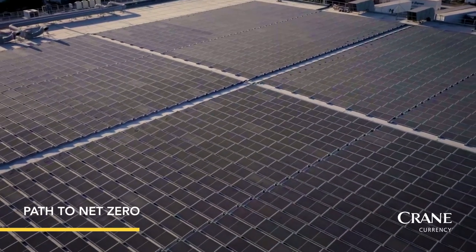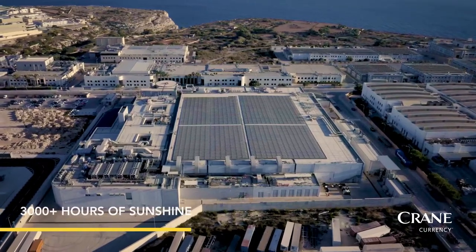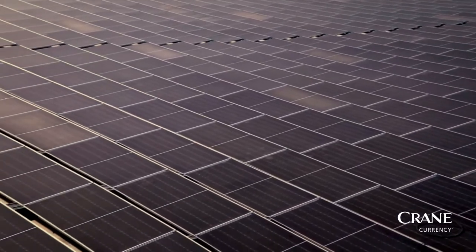The Maltese Mediterranean climate allows for the system to be exposed to 3,000 plus hours of sunshine annually, allowing it to generate consistent energy output throughout the year.